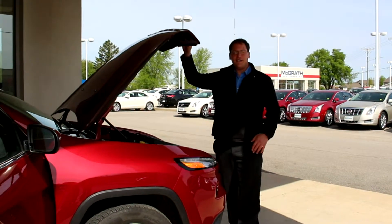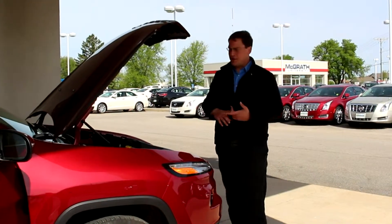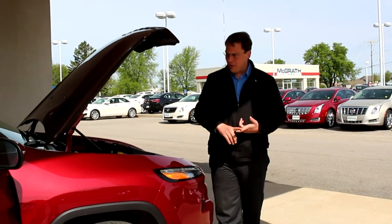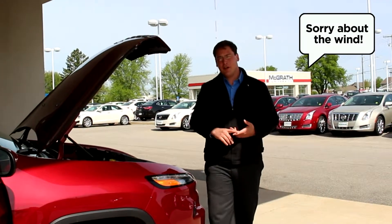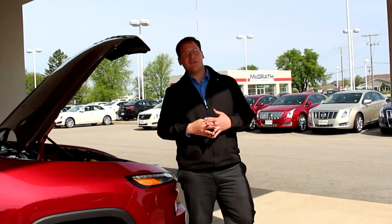I'm going to introduce you to the 2014 Jeep Cherokee — Return of a Legend. Let's start off with a little bit of basic information about the Jeep. It's going to be available in four separate trim levels, two different engine options, and there are three different four-wheel drive systems available.